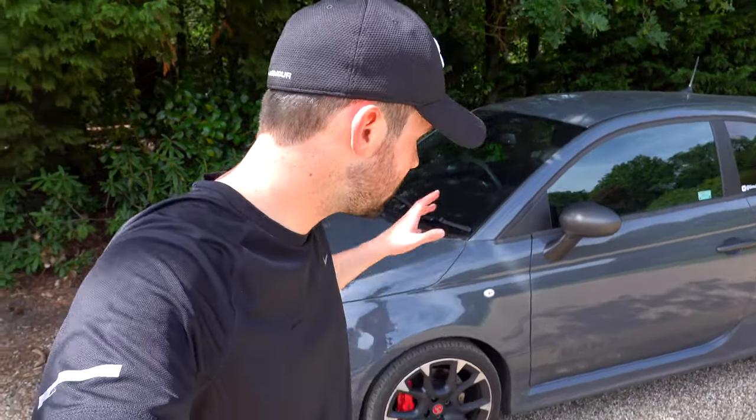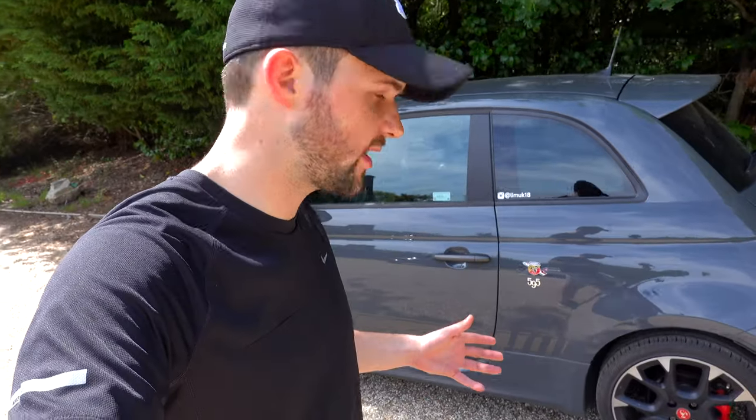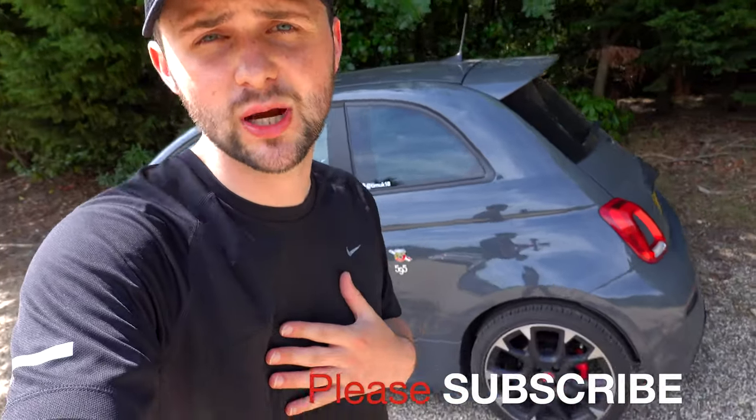Well, that has been the 595 Competizione review. I really hope you liked it — I think the car is great. There are some Italian quirks, but once you get used to it I think you'll love the car. It's really fun, nice, cheap fun motoring. If you liked the video, make sure to like it and please subscribe to my YouTube channel — I'd really appreciate your support. Comment what you think about the car, if you like it, if you have one — also comment which one you have and what you like about it. I will be releasing a video soon, so let's talk soon.